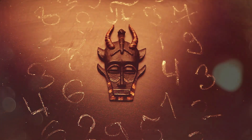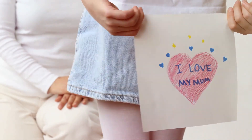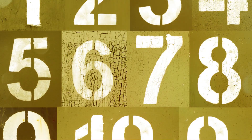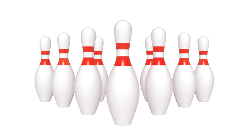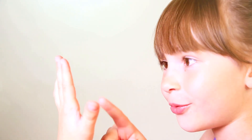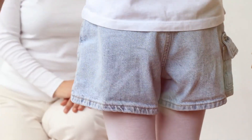Ten little fingers wiggling with delight. We did it — we counted all the way to ten! Wow, we learned so many numbers today. Ten toes on our feet wiggling with glee. Ten pins in bowling ready to be knocked down. Remember, counting is fun and easy. Keep practicing and soon you'll be a counting superstar. Bye-bye!